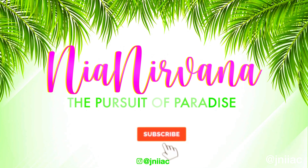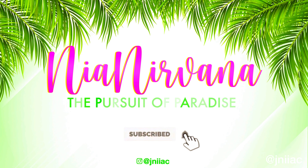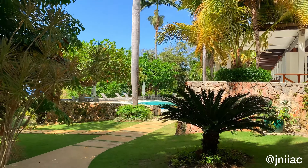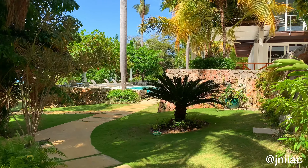If you like this video, don't forget to leave a comment, like, and subscribe. If you loved it, please share and turn on your post notifications. On to the next pursuit — thank you so much for watching!